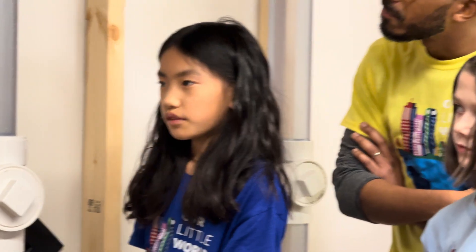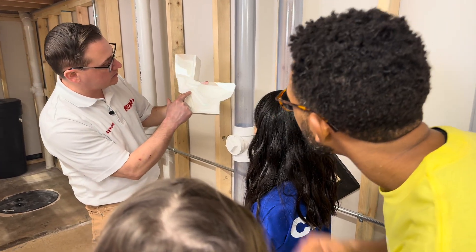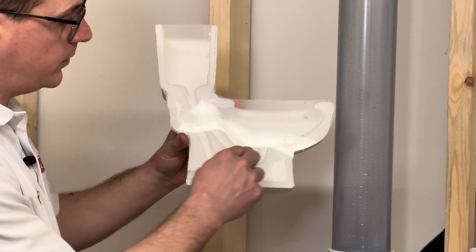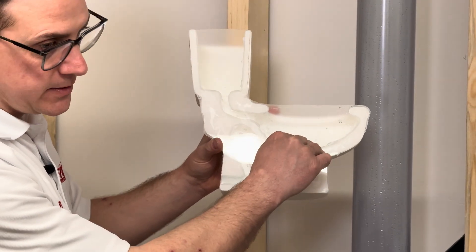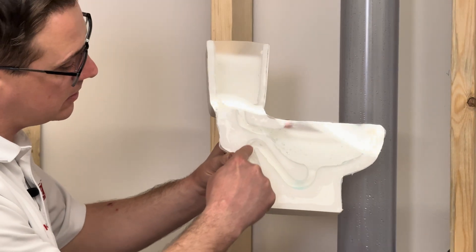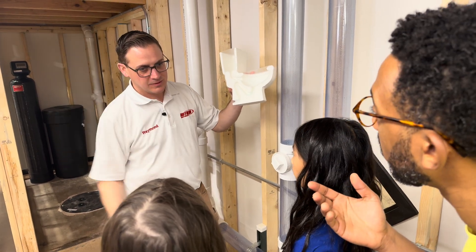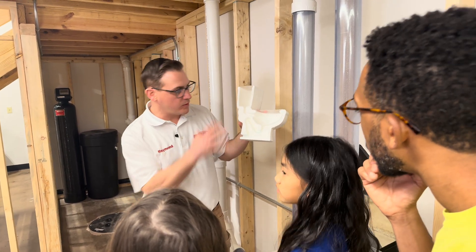What happens when we clog the toilet, and how does the plunger fix it? That's a pretty cool question. We actually still have our 3D model, so if we had a clog, a lot of times that clog is gonna be right here. So if we have something stuck right inside there, the plunger makes a seal all the way around this opening, and then force — when you push down on it, the force of the air pushes on there, and it'll push that clog right through, and it goes out to the sewer. So it's gonna be the force of the plunger that creates that — it's gonna move all that stuff right through.